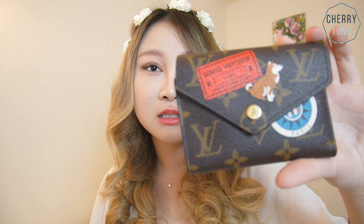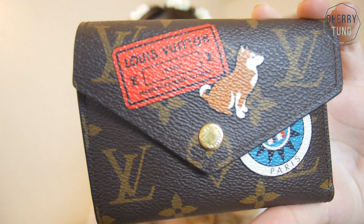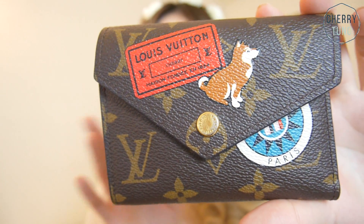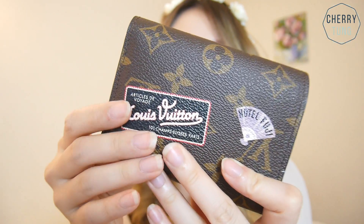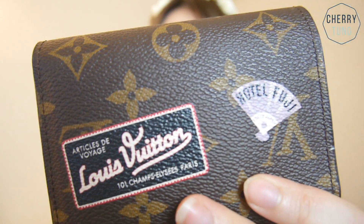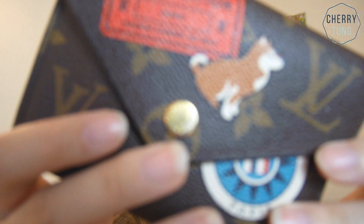I saw a comment asking how the wear and tear is on this wallet, and here it is. As you can see, even though I don't use this wallet on a daily basis, all the stickers are still very vibrant and very intact — it just looks really good. The button is gold with just minor scratches on it.